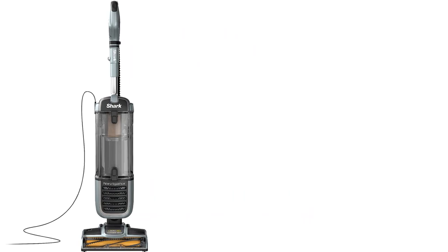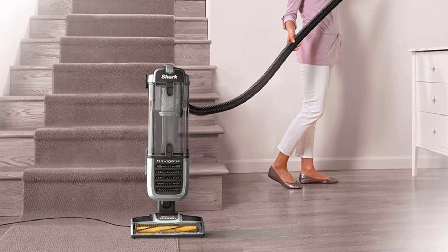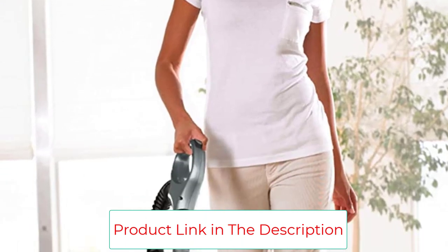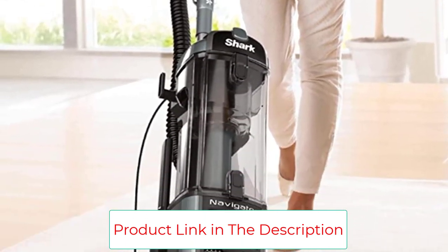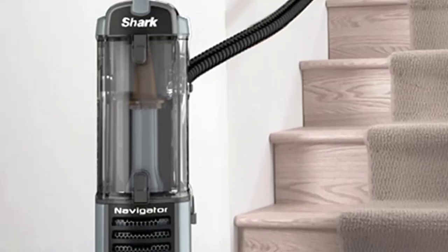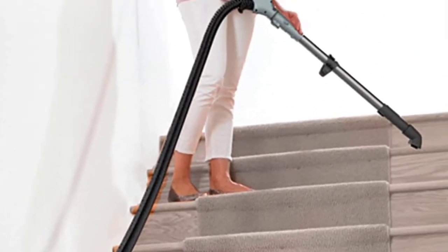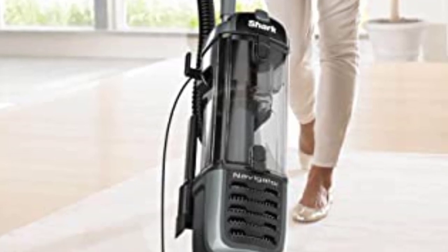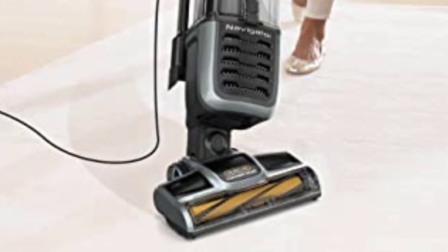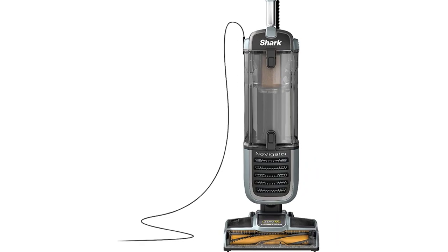Our tester noted that, though this vacuum tackled hair without any issues, it was difficult to remove the hair from the dustbin — she had to reach into the bin to clean it with her hands. Though this vacuum promises to be anti-allergen and has a HEPA filter, we wish there was a more effective way of emptying the dustbin. This vacuum is also relatively heavy, so we don't recommend trying to use it on a flight of stairs. However, the 12-foot extension hose should offer plenty of extra length for cleaning stairs, shelves, and dusting picture frames. All in all, our tester said this vacuum is a great option for pet owners who need a reliable motorized brush head that won't have hair wrap issues after a few uses.